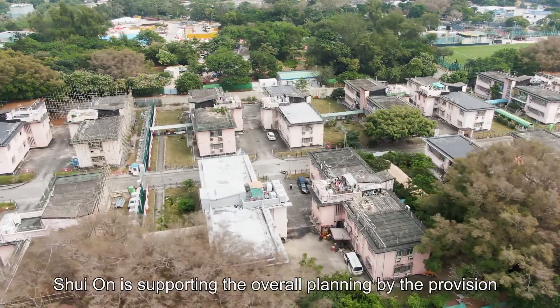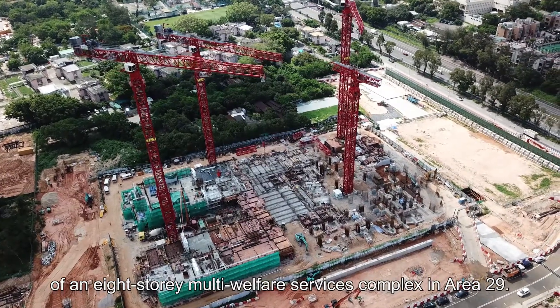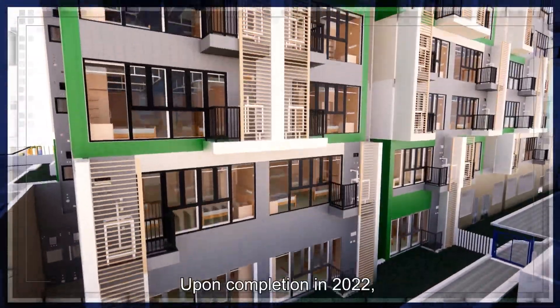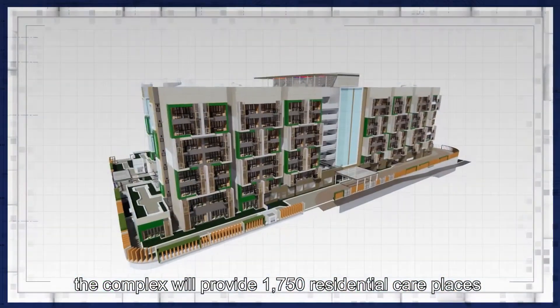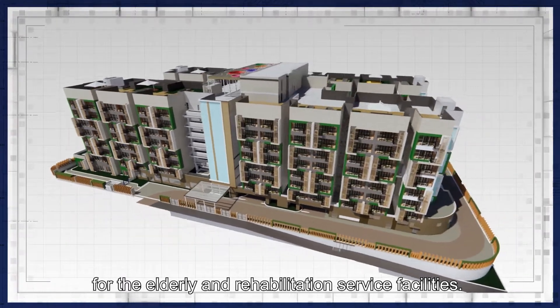Choi On is supporting the overall planning by the provision of an eight-story multi-welfare services complex in Area 29. Upon completion in 2022, the complex will provide 1,750 residential care places for the elderly and rehabilitation service facilities.